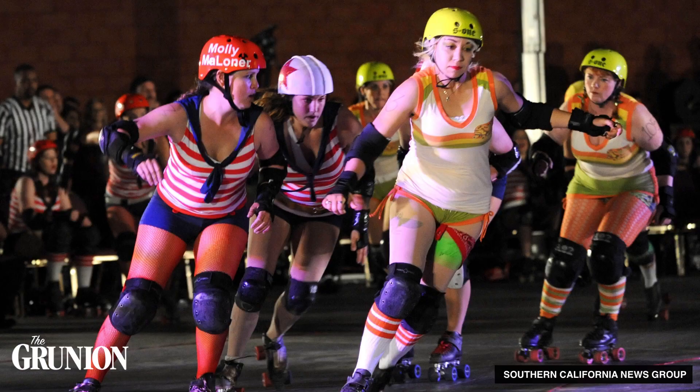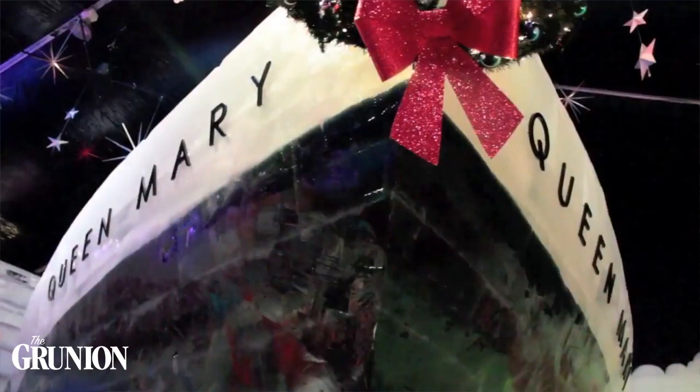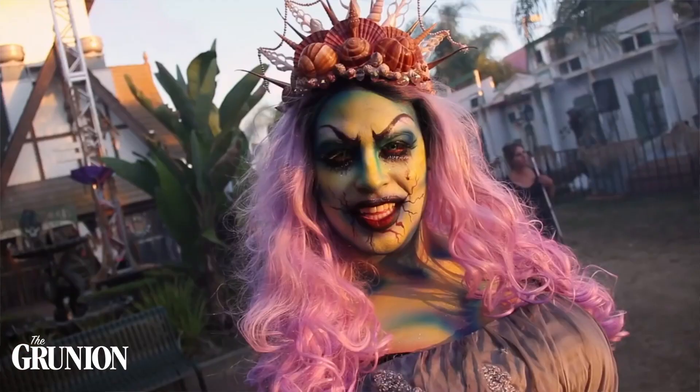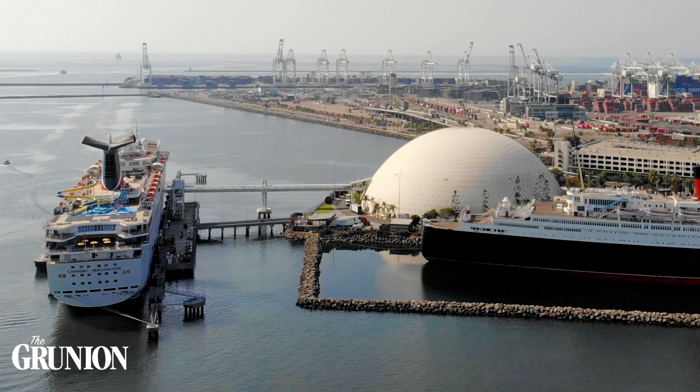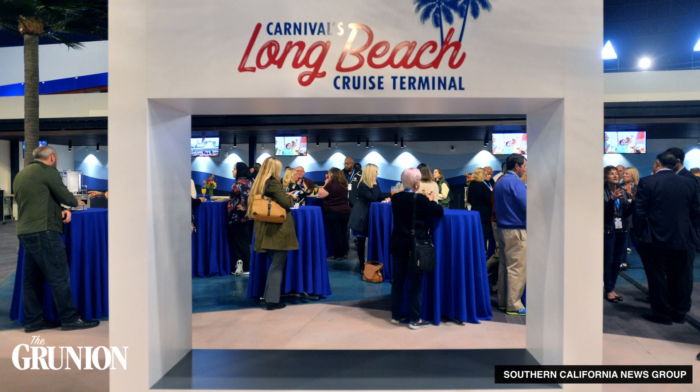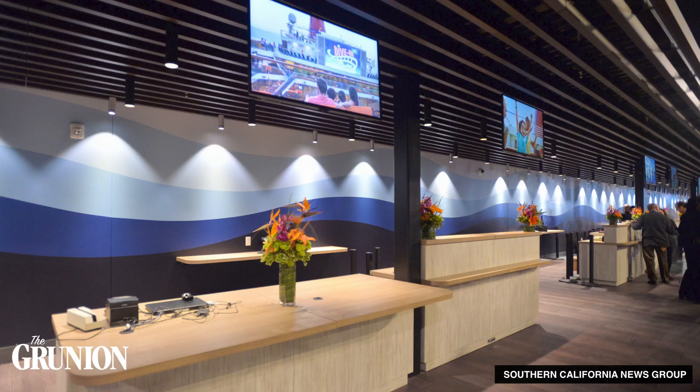The dome also housed roller derby matches, the holiday event Chill, which featured intricate ice sculptures, and mazes for the Queen Mary's Halloween event, Dark Harbor. All those things were just temporary until 2016, when the Carnival Cruise Line began using part of it as a boarding facility, eventually expanding to use the entire space in 2017.